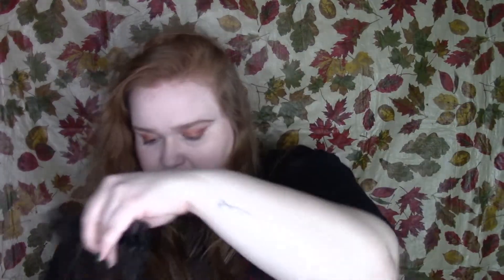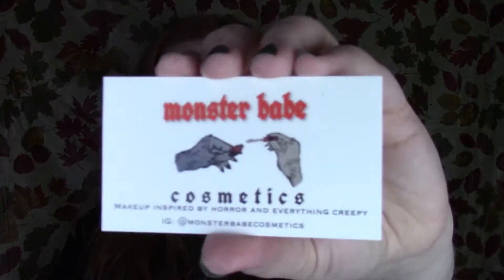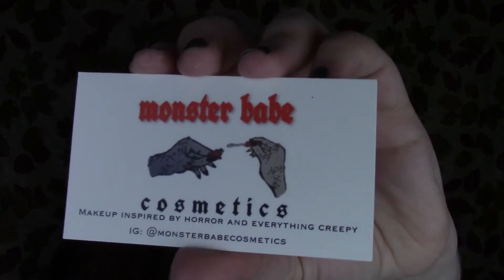First we pull out what looks like some promotional stuff. The card reads: 'Amber, I absolutely love your YouTube videos — here are a few Monster Babe items for you to try, hope you love them, can't wait to see your looks, stay spooky.' It also gives me a little list of what items are included, since the names aren't printed on the products themselves, which isn't entirely uncommon for smaller brands. Their catchphrase is 'makeup inspired by horror and everything creepy,' which is 100% vibes.